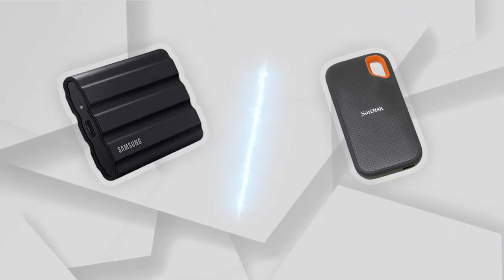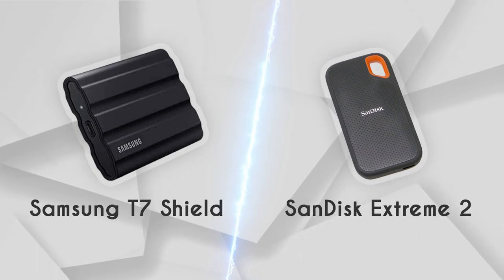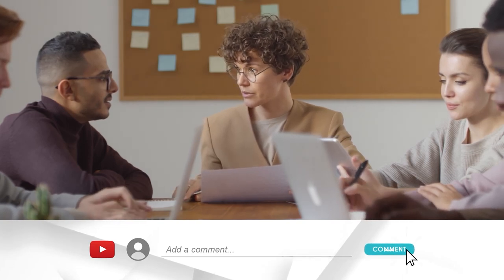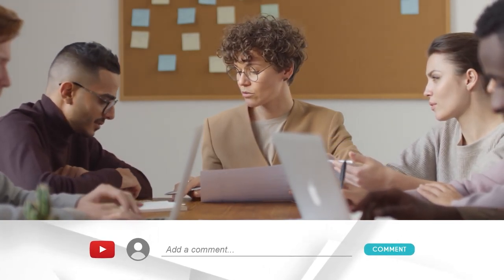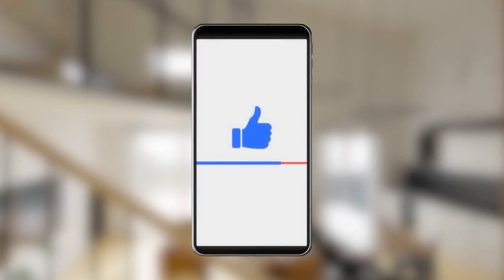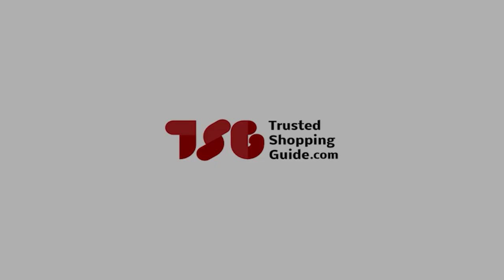And there you have it, folks! The battle between the Samsung T7 Shield and the SanDisk Extreme 2 has finally ended. If you have any contenders for our next portable SSD face-off that you would like our team to test, do drop them in the comments section below and we'll be sure to assess them for our next update. If you liked this video and it helped you in any way, please do give it a like and hit the subscribe button so that you can stay connected with all of our research. We look forward to seeing you at TrustedShoppingGuy.com again soon.